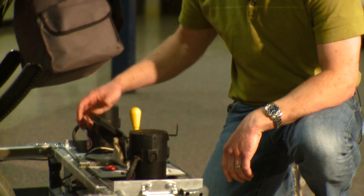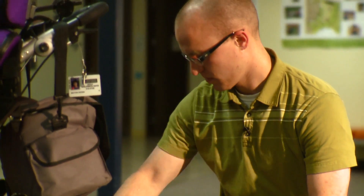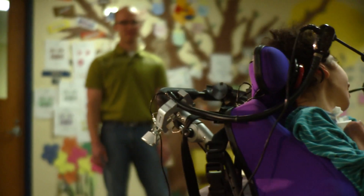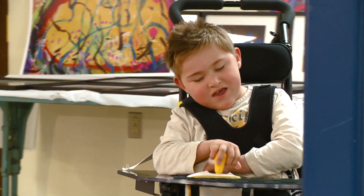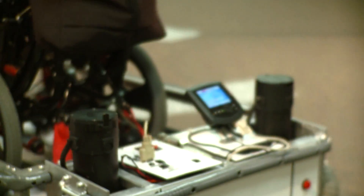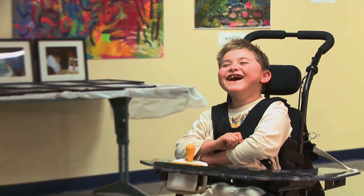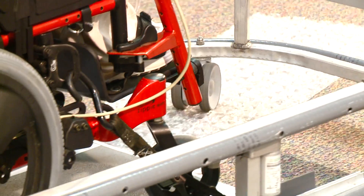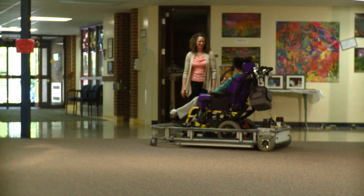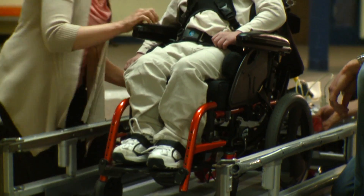We have this power wheelchair trainer, which converts a manual wheelchair into a power wheelchair. It's a very rewarding project to be a part of. To see the smile on the kids' faces when they get to actually move a joystick for a split second and actually move themselves — that's when you're reminded again of why you're doing what you're doing. To see that smile makes it all worth it. It's been a great benefit to the students here at Lincoln Developmental Center, as well as the engineering students through Grand Valley.